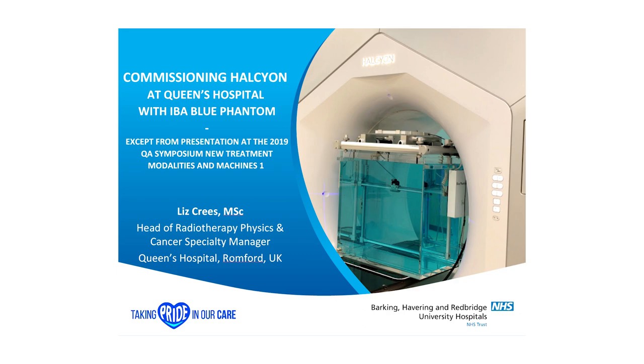My name's Liz Crease. I work at Queen's Hospital in Romford. I have the privilege of working at the centre with the first two Halcyons in the UK.